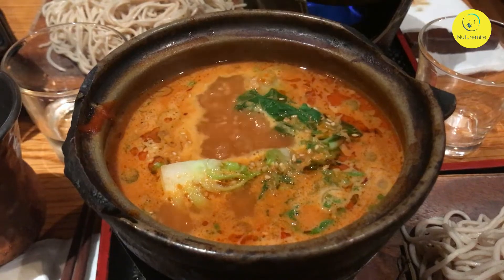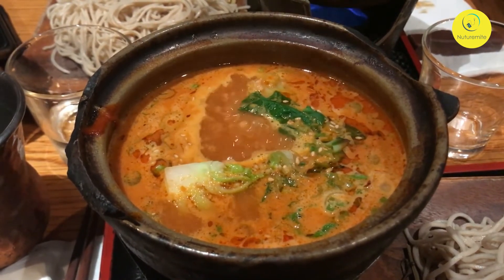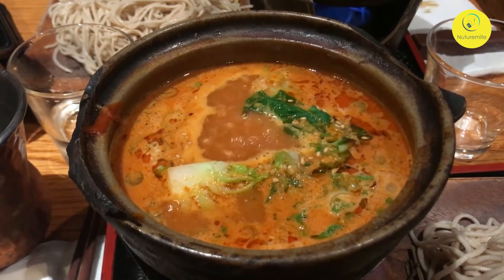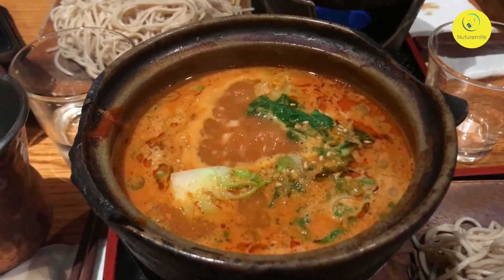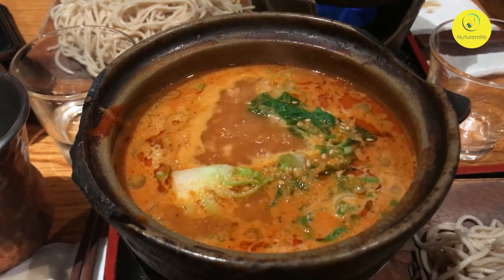Hello, today we will see something healthy and interesting: 5 protein-packed soups for weight loss. Soups are one of the most nutritious ways to add multiple ingredients to your diet. So here we have 5 protein-packed soups that can aid in weight loss: chicken soup, pumpkin soup, spinach soup, tomato soup, and cabbage soup.